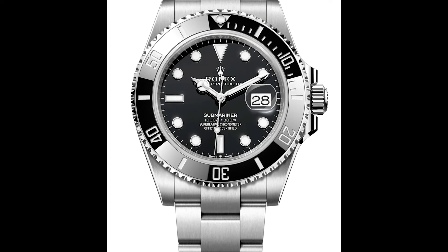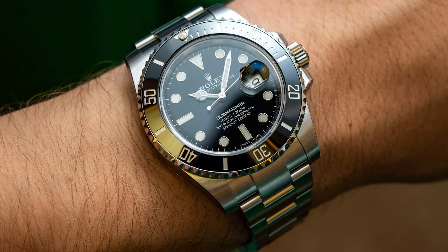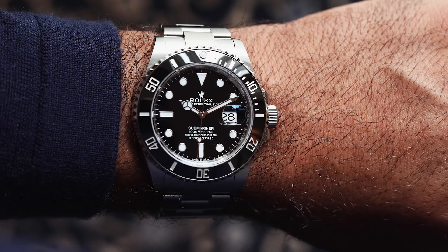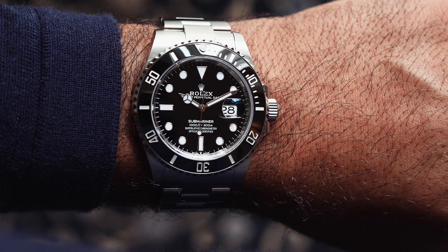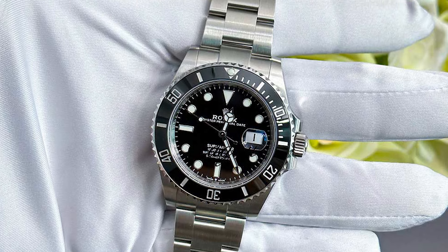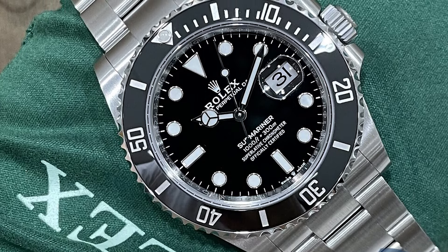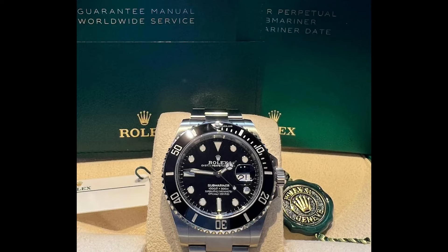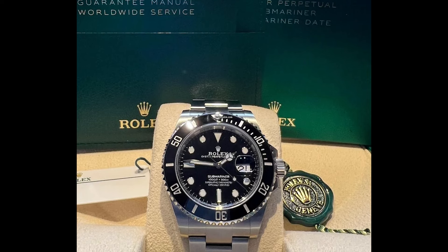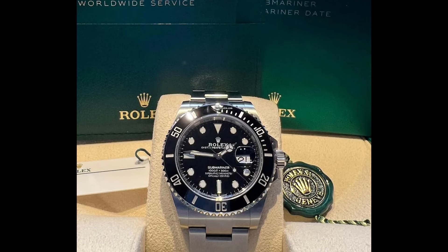Its 18K white gold case and bracelet provide durability and elegance, while the blue dial and gem set bezel add a touch of sophistication and opulence. The luminous hour markers and hands ensure it is practical for both day and night use, making it a versatile addition to any watch collection. With a value of $144,500, the Rolex Submariner Date is designed to be worn from dawn to dusk, turning heads and making a statement of refined taste and horological appreciation.